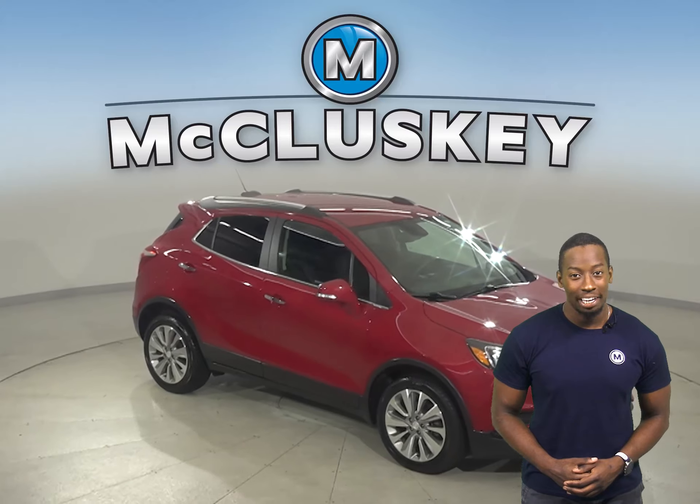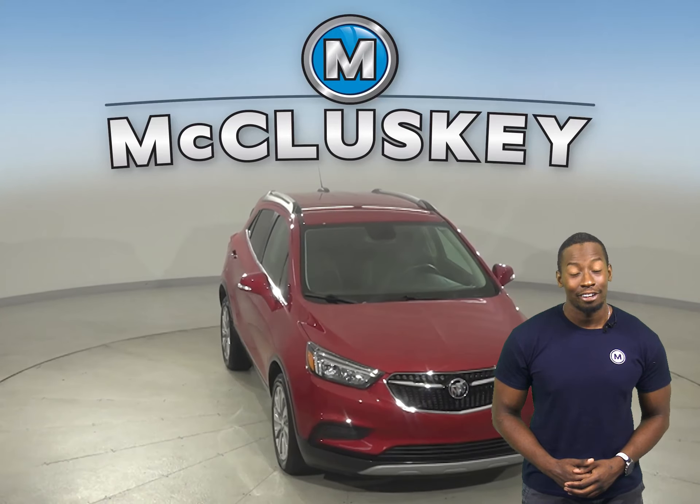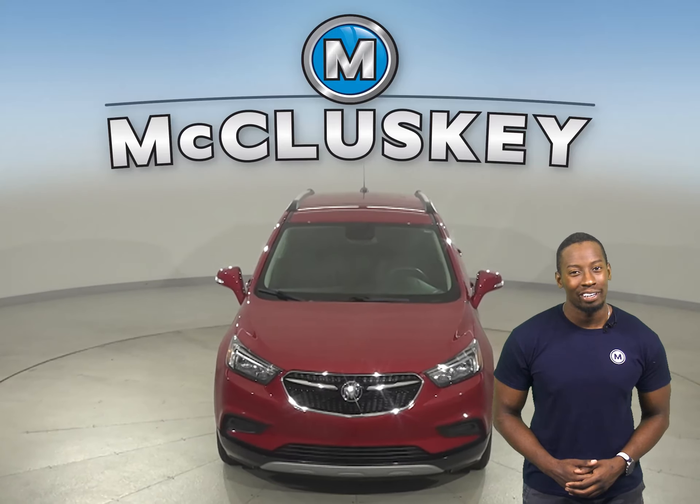Come on down today, try it before you buy it with our free 48-hour test drive. Once you buy it, you'll have no regrets.